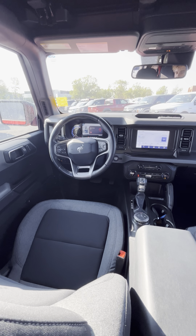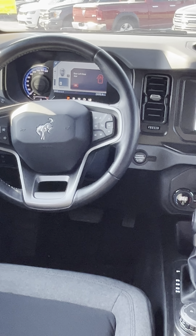Nice modern interior in these Broncos. You can notice that 8-inch display, and a nice premium leather-wrapped steering wheel here as well.